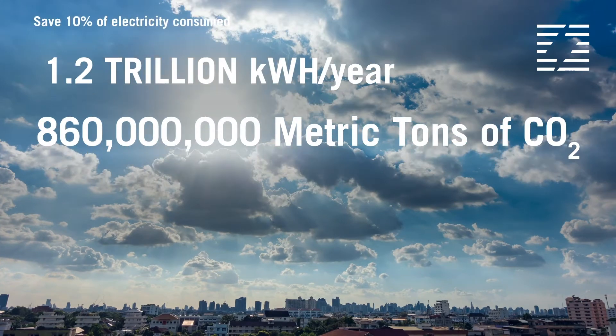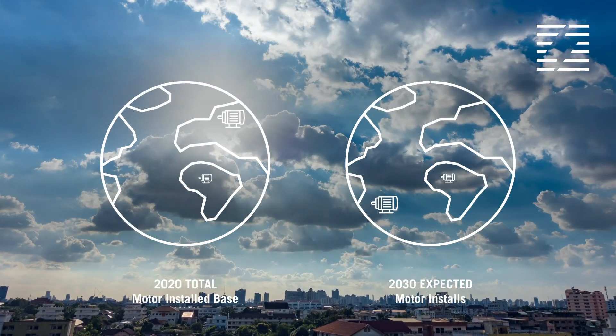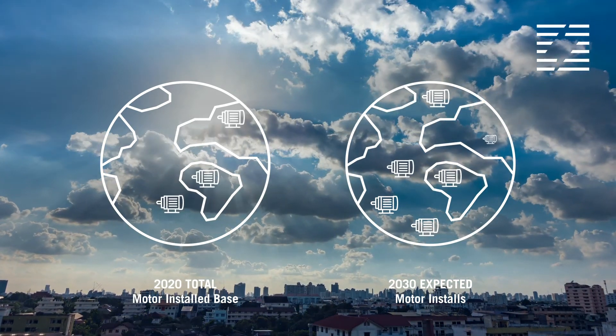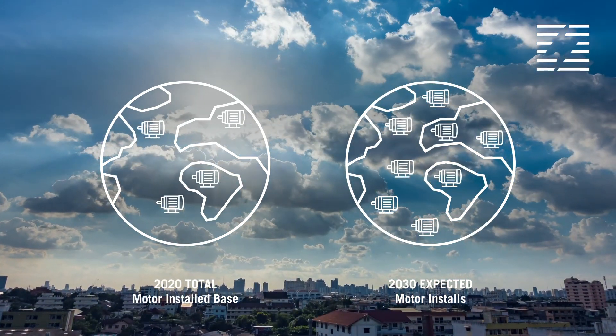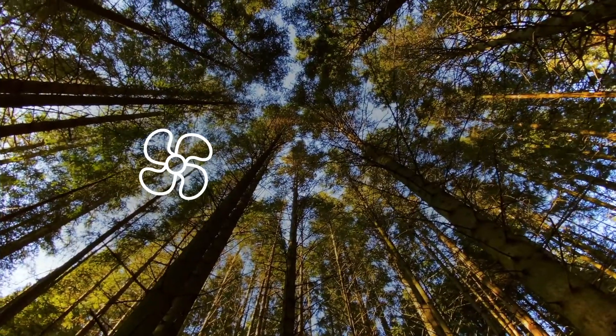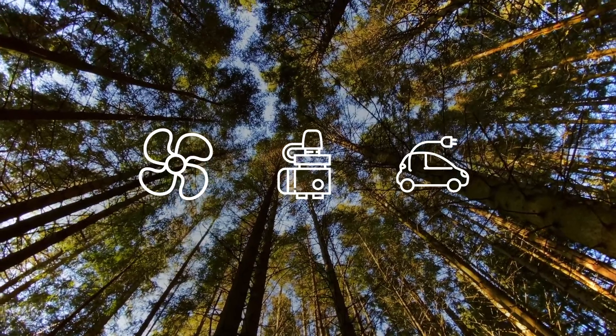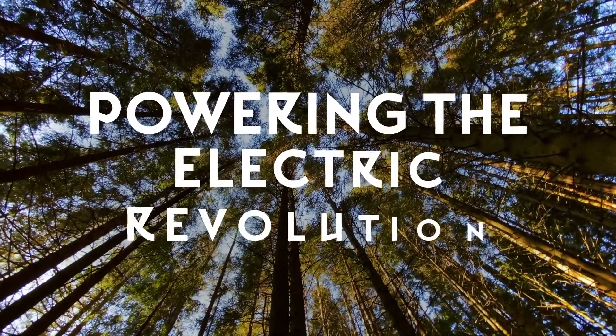The electric motor footprint continues to grow exponentially. The estimated number of motors to be installed in 2030 is equivalent to the total number of motors in operation today. From driving fans and pumps to appliances and electric vehicles, Infinitum Electric is powering the electric revolution.